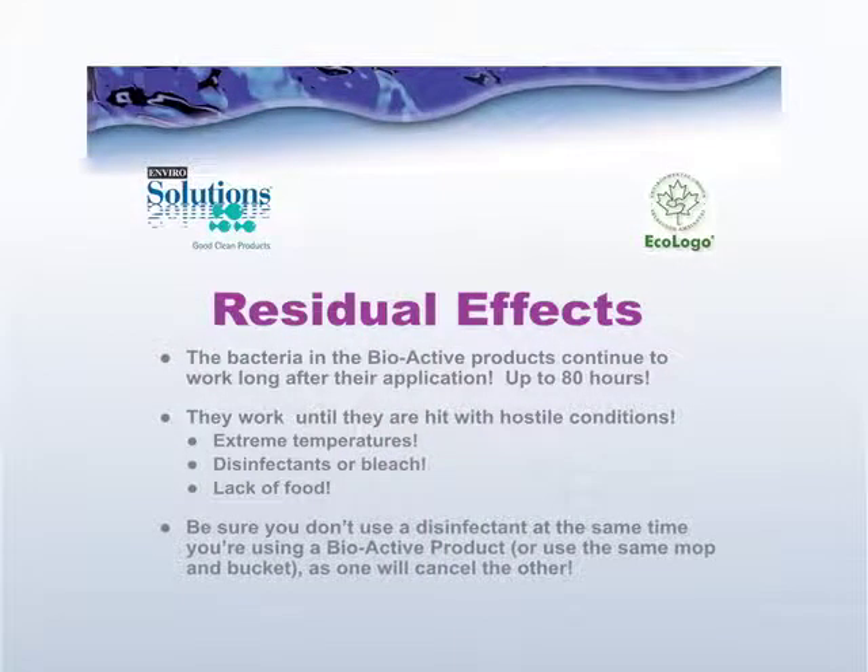The bacteria in Enviro Solutions bioactive products can continue to work for up to 80 hours, somewhat contingent on the amount of food and the type of environment they're in. The bacteria can continue to thrive as long as the environment is friendly. Once the environment turns hostile — by hostile I'm referring to extreme temperatures, heat, cold, or exposure to disinfectants or bleach, or once the food source is gone — all of those cause the colony of bacteria to decrease and decline. Make sure that when you're using bioactive products, you're not using them in a mop or a bucket contaminated with disinfectant or bleach, and always use a very thoroughly cleaned bucket along with cleaning utensils.